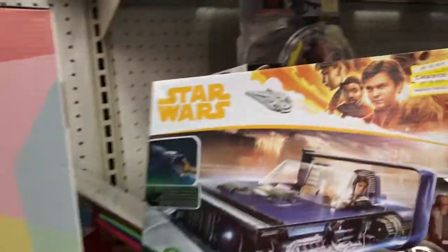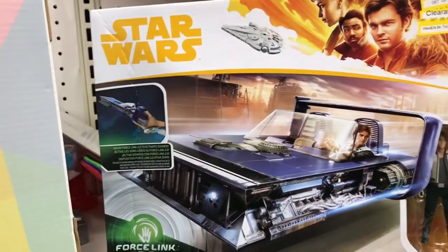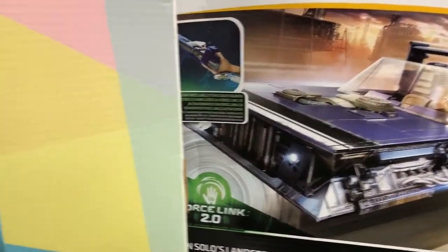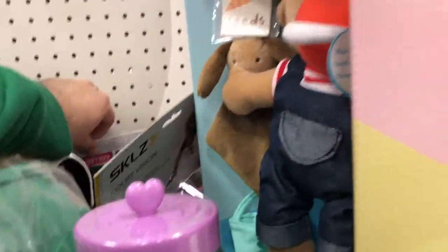Things are there for like little baby stuff. I might just pick this up — 899 for the Han Solo Landspeeder. Let's see, I can see in here. That's good.